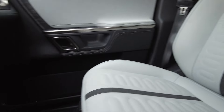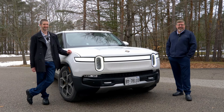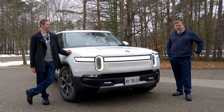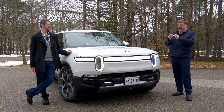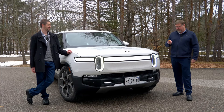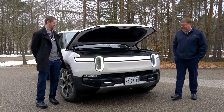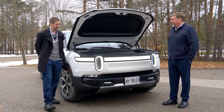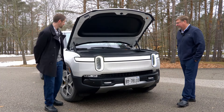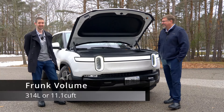Now we're at the front of the Rivian and we're going to talk about some of the features, starting with the frunk. There are a couple of different ways you can open it. Obviously you can use the app on your phone — that's probably a key one. They all come with this nice carabiner-style key; double-clicking it will open it. And down here there's a manual open as well. That's handy — I've seen situations where a latch doesn't work and you want that second way to open it.